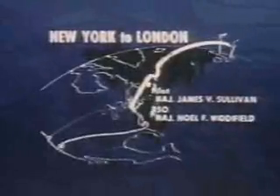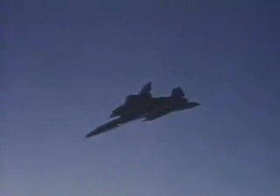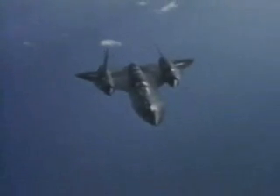The Blackbird is now in position to pass through the timing gate over New York City. Accelerating out to a speed over Mach 3 and near 80,000 feet, following a great circle route, allowed the SR to cruise in its designed element. During this time, the skin temperature will exceed 600 degrees Fahrenheit.